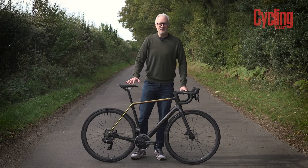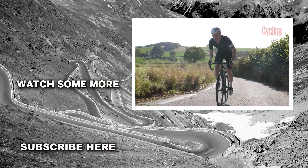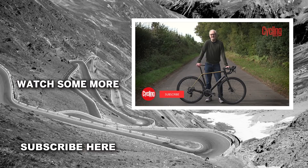So there you have it — that was our first look at Cervelo's new R5. Let us know what you think of the bike in the comments below, and don't forget to like and subscribe and click the bell icon so you get notified every time we upload a new video.